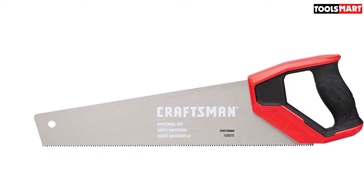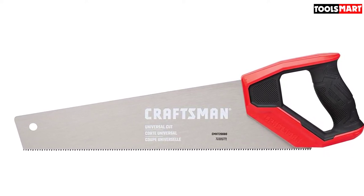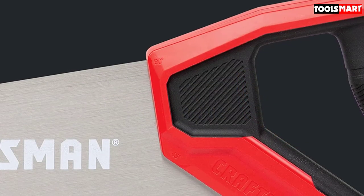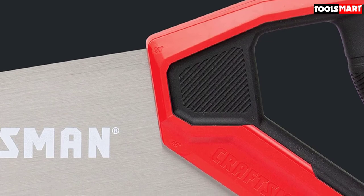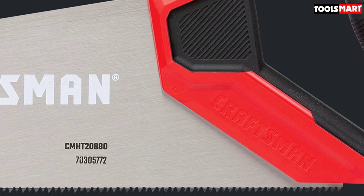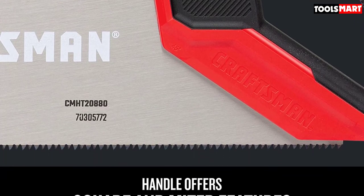For added control, this saw boasts a beefy handle, giving you something substantial to hold, as well as a rubberized grip for greater comfort when sawing thicker boards. The handle also features built-in 90 and 45-degree angles, so you can draw clean and precise cut lines with the dull side of the blade.